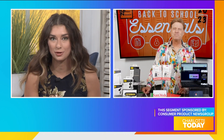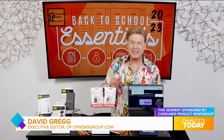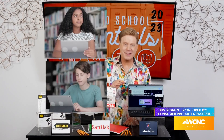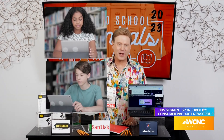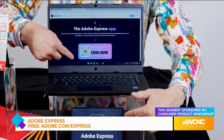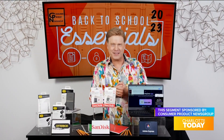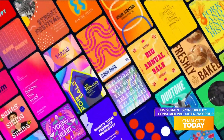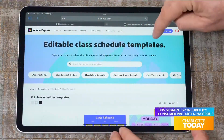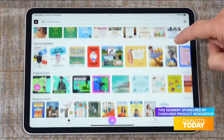That's Adobe Express — the all-in-one content creation tool to help students design standout school projects and more. Adobe Express is a free web and mobile-based app that empowers the entire family during the back-to-school season, with thousands of customizable templates including class schedules, school supply checklists, and more.